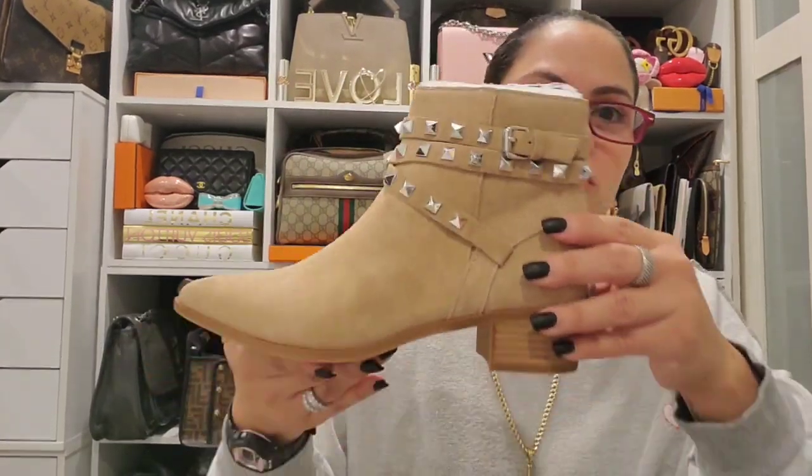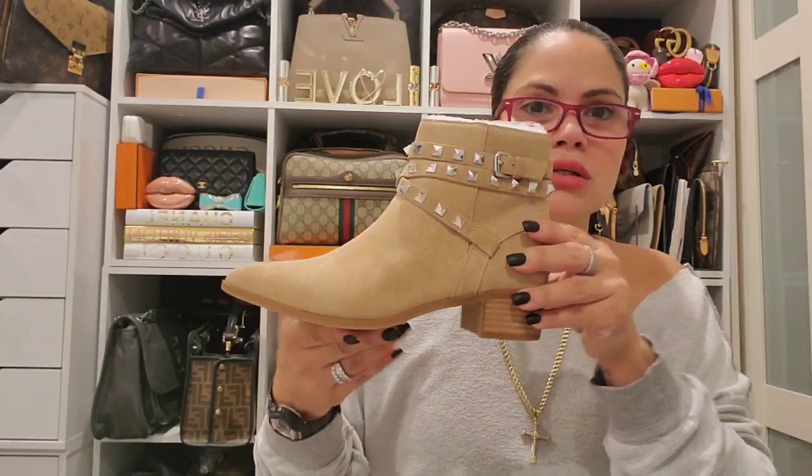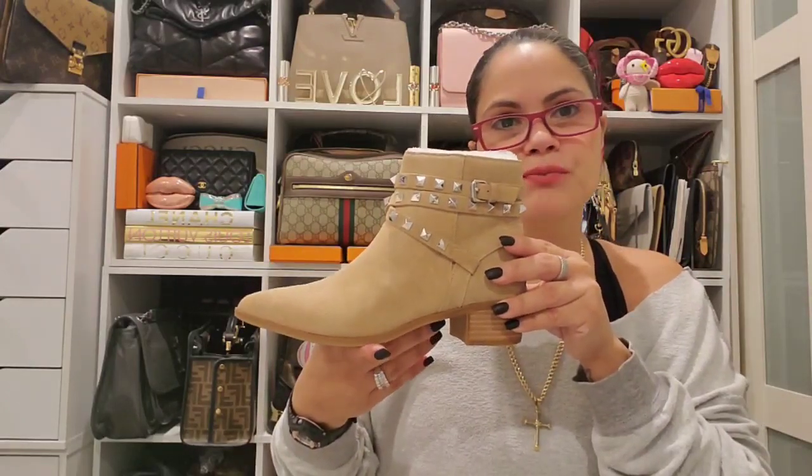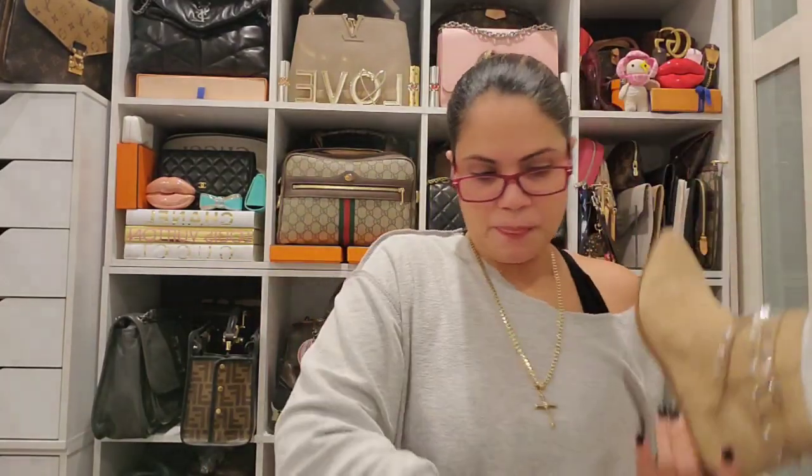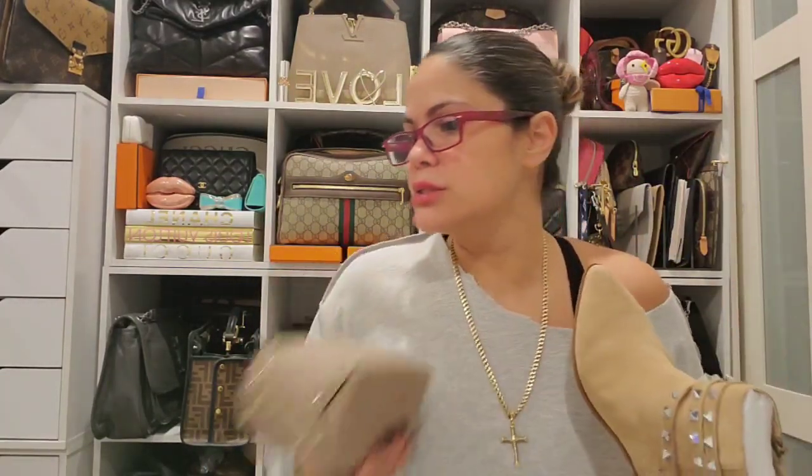With some jeans these look so cute — skinny, tight, whatever. Just wanted to show you guys that real quick.